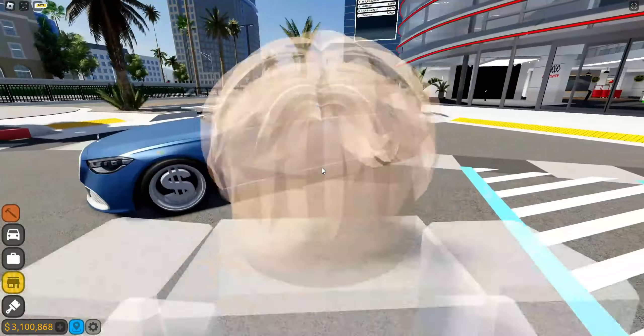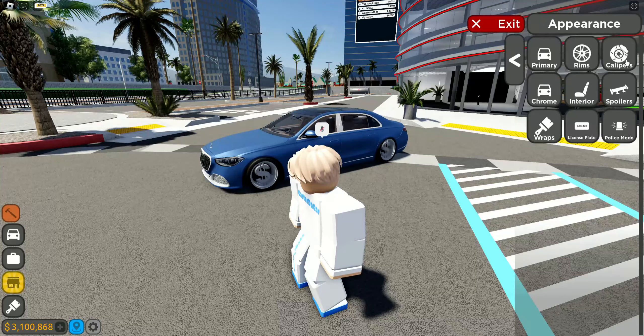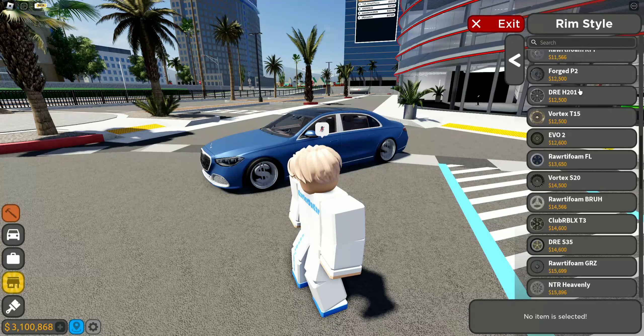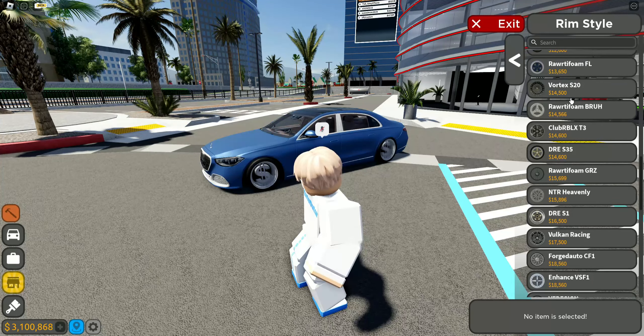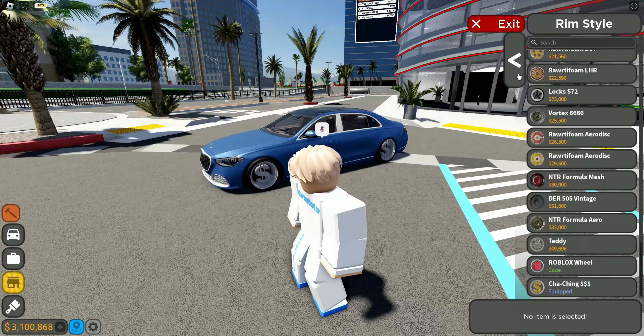Right here I actually have the new money rims — you can take a look, they're pretty expensive, I think they're like 155k. When we go to rim type you can see it's different. Also when you go to body kits and wraps it'll also look like this new style. I think the old one was better because you don't have to scroll around as much to see stuff.